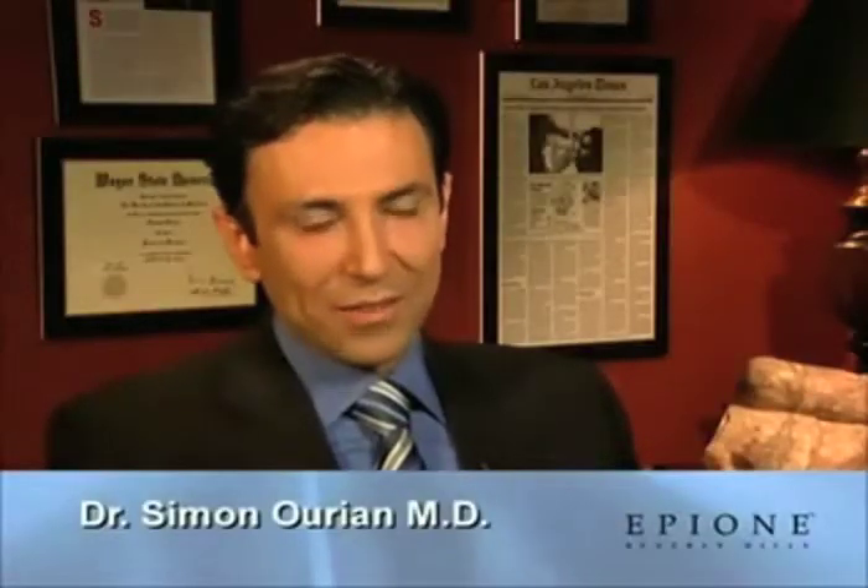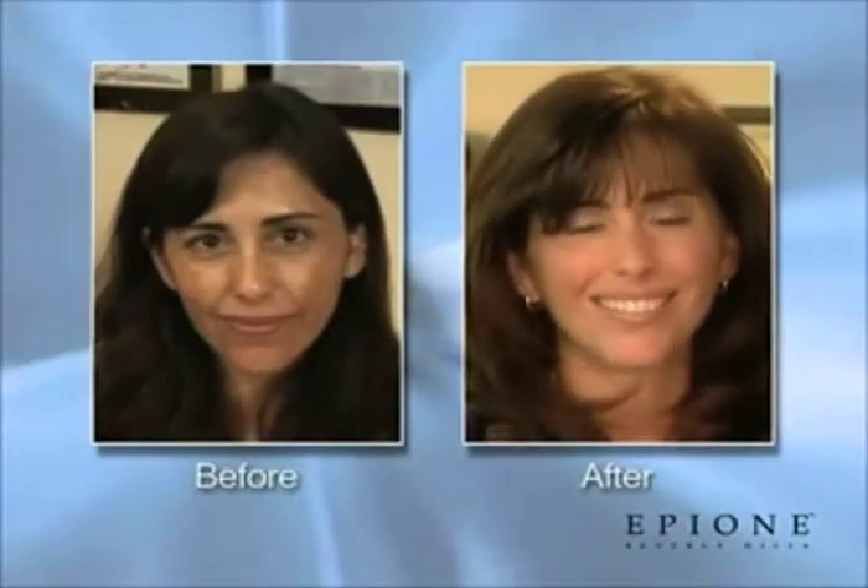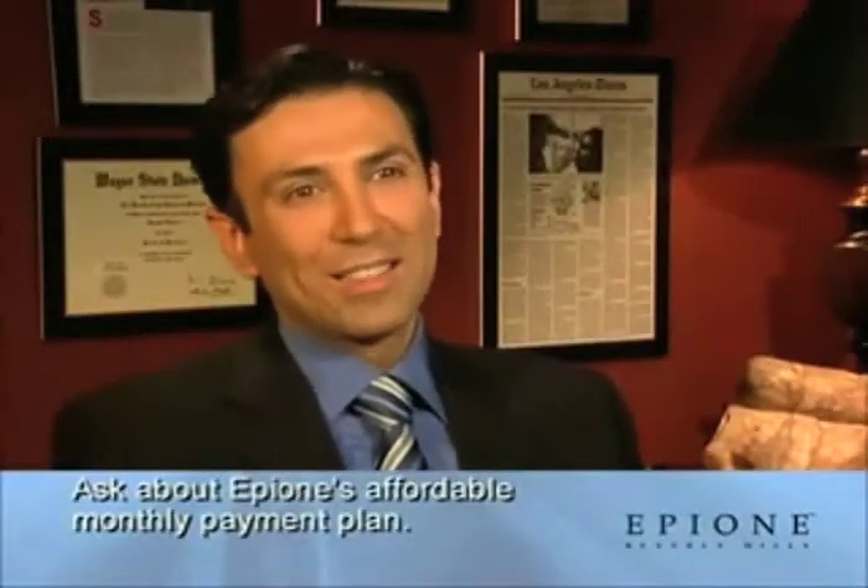The best thing about the 60-Minute Facelift is that the results are natural, it's very predictable, there is no anesthesia, no surgery, and you can go back to work within a few days. And best of all, the results continue to get better as time goes by.